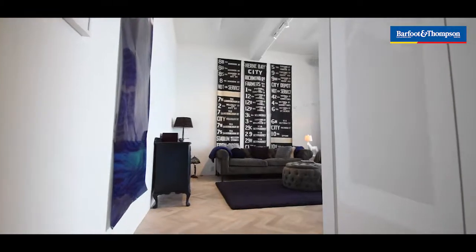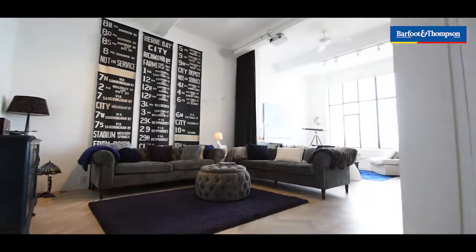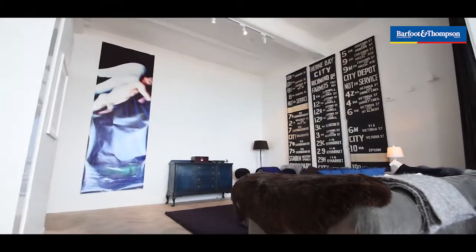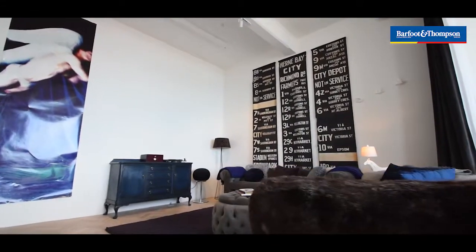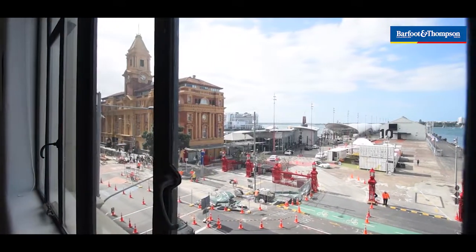It's one of very few freehold apartments on the waterfront, which is a real bonus. Most of the waterfront is leasehold. The views across the road to the water are always changing — that's the really cool thing about it.